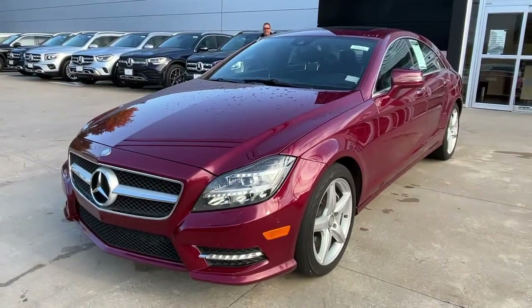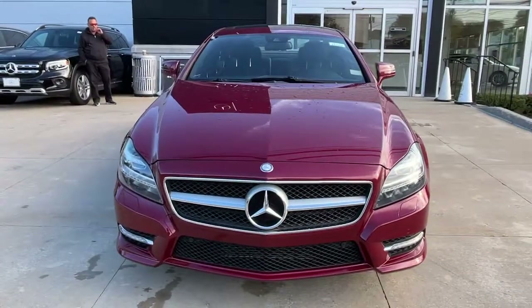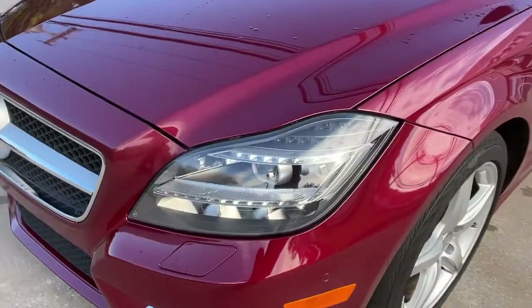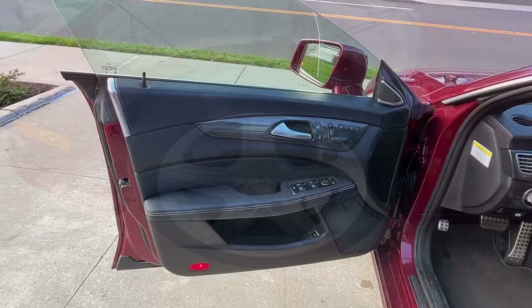Navigation system, keyless entry, sunroof and moonroof, power passenger seat, keyless start, woodgrain interior trim, fog lamps, satellite radio, electronic stability control, dual zone AC.